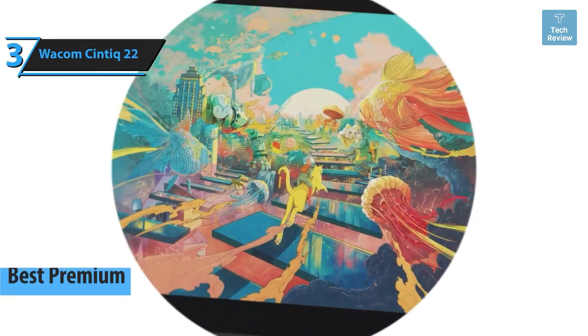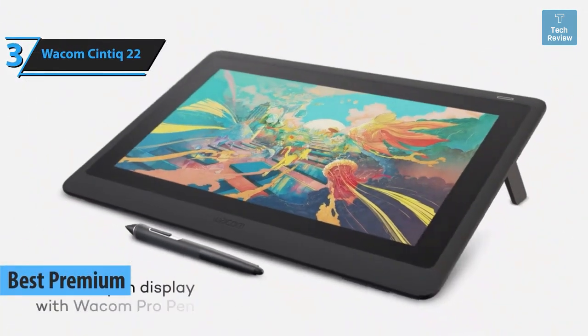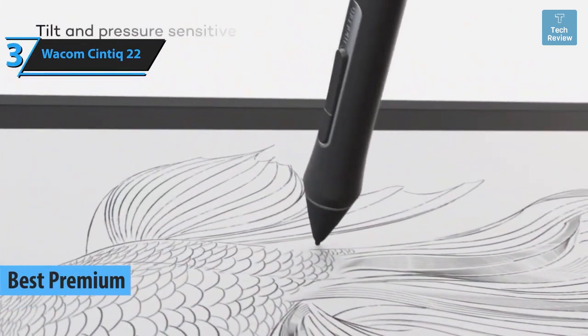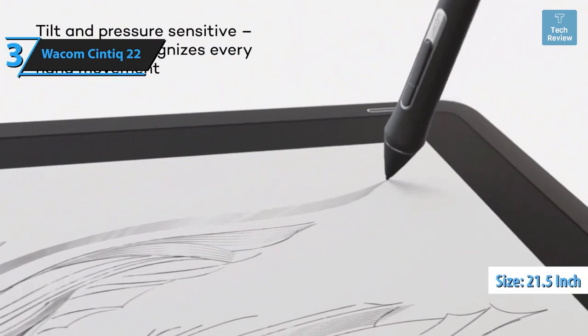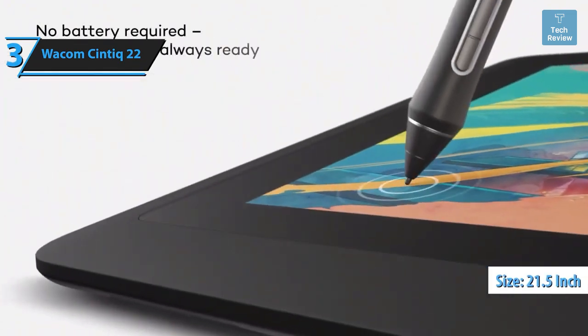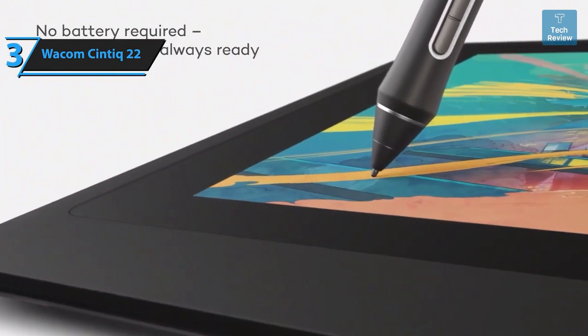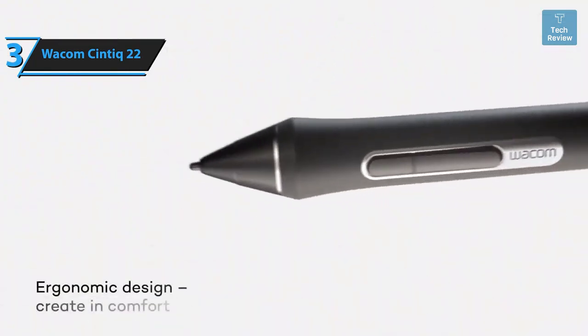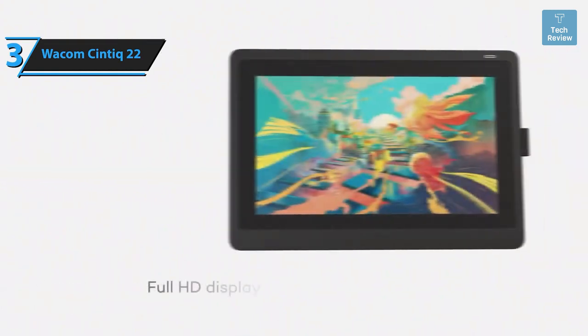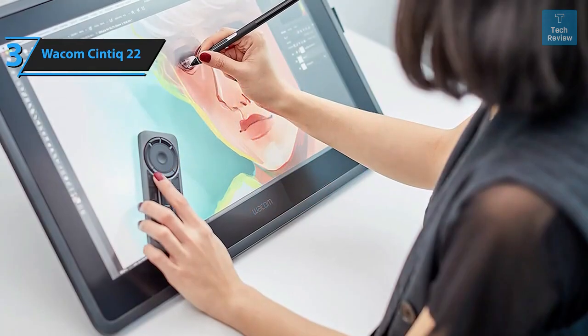In essence, the iPad Pro gets a resounding thumbs up for those willing to invest a little extra for a premium experience. The Wacom Cintiq 22 stands out as the most exceptional high-end drawing tablet available in 2024. It's a 21.5-inch graphic tablet featuring an integrated screen, enabling direct sketching or writing on the display when linked with a Mac or PC. In terms of technical features, it closely resembles its sibling the Cintiq 16, except that it offers a larger workspace.